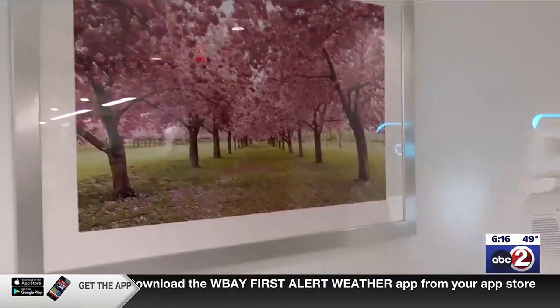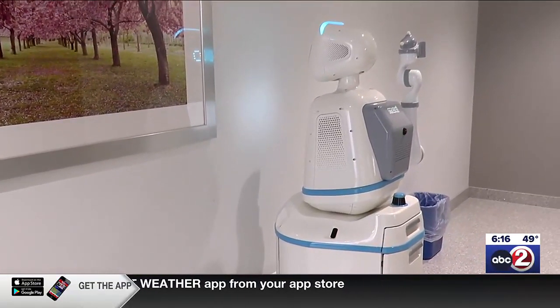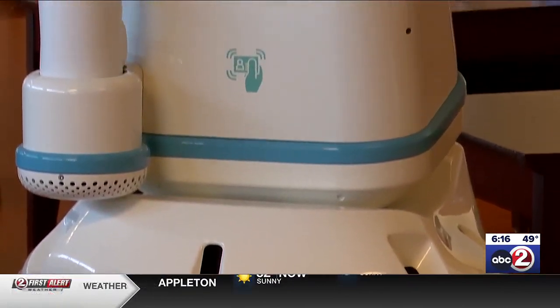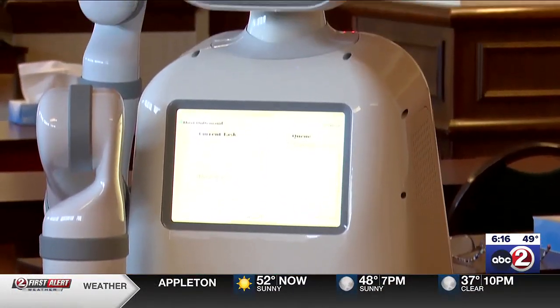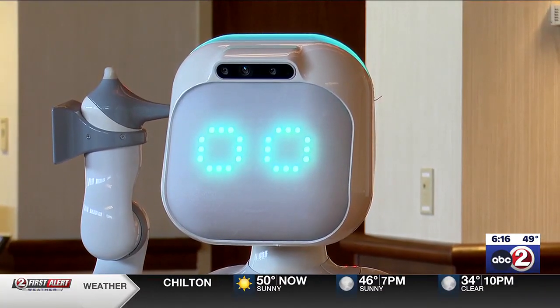So all of those things are different aspects that patients can expect. There are two Moxies at the ThetaCare Regional Medical Center Neenah location, with many plans for their future. Plans include potentially having Moxie work in different departments like outpatient lab, food and nutrition, and other spots around the hospital.